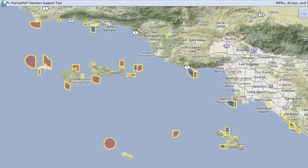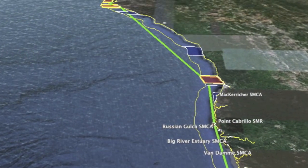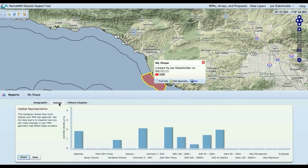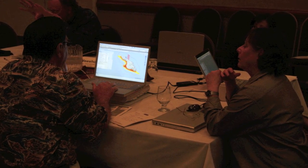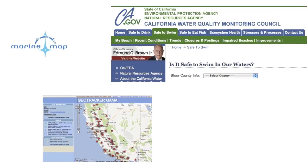Extraordinary improvements in geospatial information technology have increased our ability to pool information from different sources and make it easy to access and use. These new approaches can pay for themselves in saved time and resources. They can also help simplify complex decisions and improve collaboration among public agencies and stakeholders. Here are some examples of recent applications of spatial information technology to address these problems.